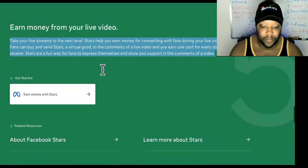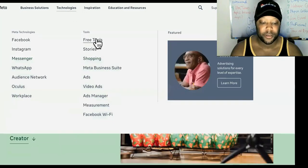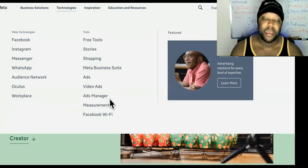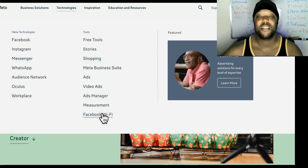We already went through 'Earn Money from Your Live Video.' So as far as what else they have on here, you can check out the free tools. You already know about the Ad Manager. Facebook WiFi is something decent you might want to look into as well — it might help out with your business. Other than that, I want you to go ahead and subscribe to grow the tribe. This is Anti-Job University, where we teach entrepreneurship through ownership, so that one day you can get rich enough to own a ship instead of just being broke enough to buy a ticket and get on a ship.